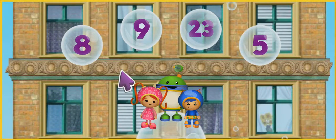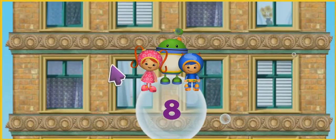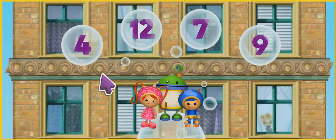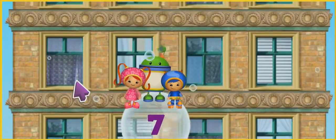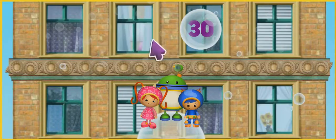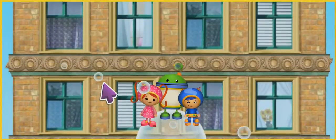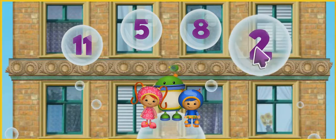Click on the bubble with the number 8. You got it! Here we go! Look for the number 7. Let's keep going! Find the bubble with the number 30. That's it! Up we go! Click on the bubble with the number 2. You got it!